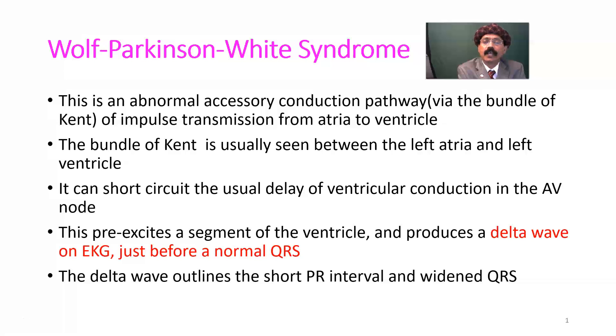This is an abnormal accessory conduction pathway via the bundle of Kent for impulse transmission from atria to ventricle. This is a congenital defect.